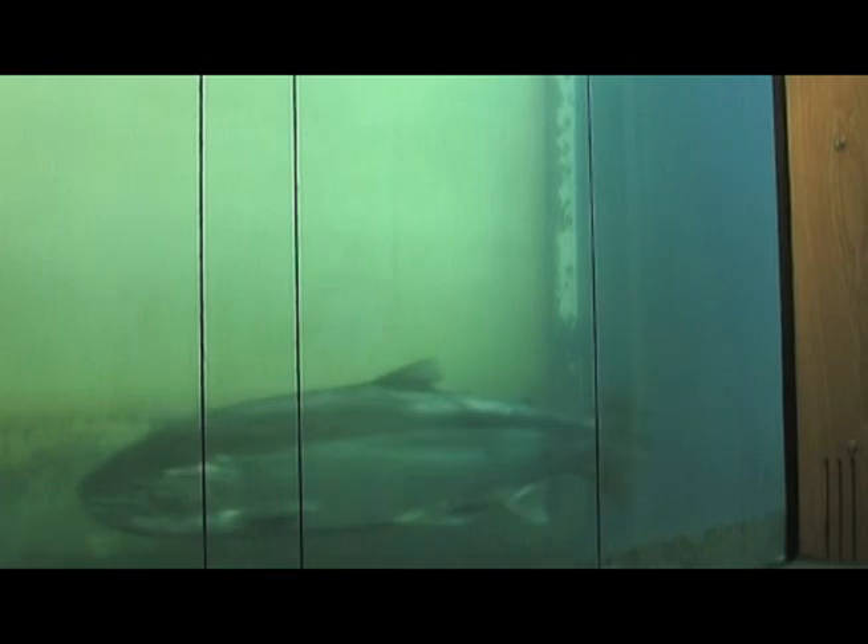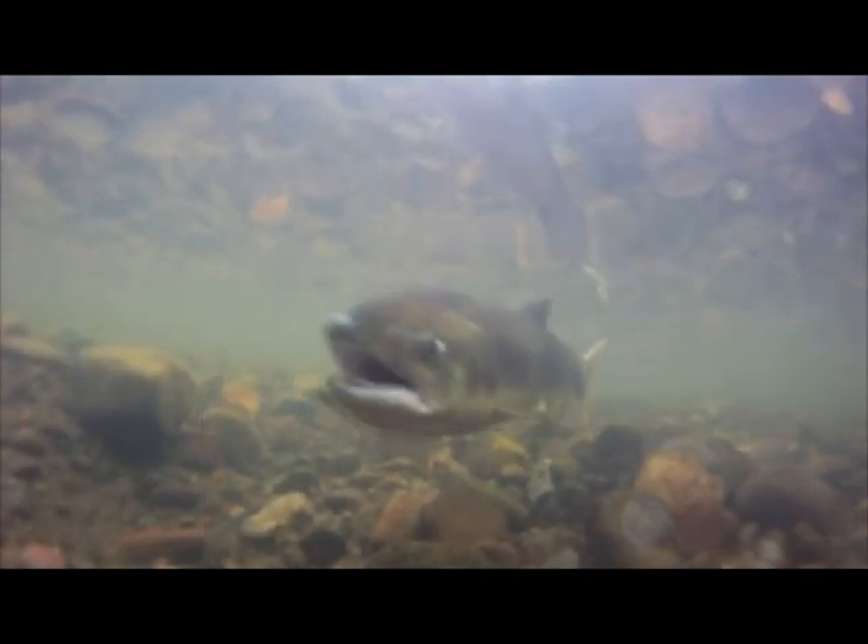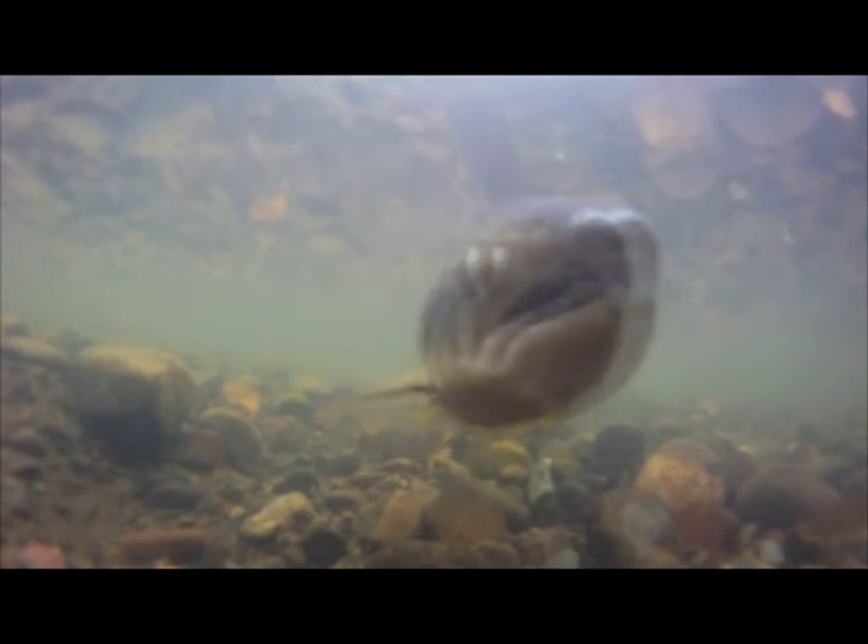Over the past several decades, Bonneville and its federal, state, tribal, and local partners have made great strides towards protecting and restoring Northwest salmon and steelhead, with some of the highest returns of salmon since the 1930s. Without a doubt, there's more work to be done, and Bonneville hopes to remain at the forefront of these efforts, balancing the needs of the river, the people it serves, and the fish and wildlife the agency is committed to protect.